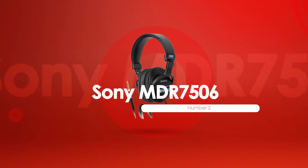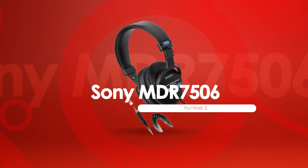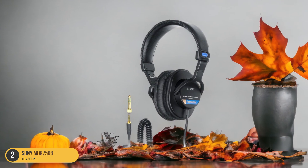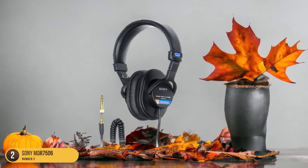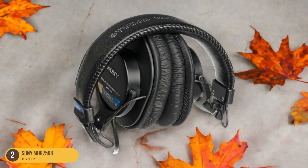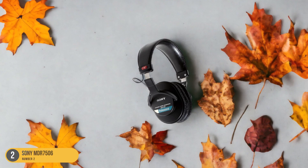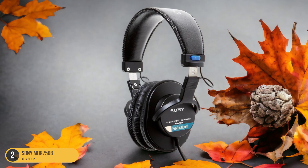At number 2, we have the Sony MDR7506. Moving from the premium quality of the Shure SRH1540, the Sony MDR7506 is well-known for its exceptional comfort during extended podcast recording sessions. Its lightweight design sits comfortably over the ears without causing strain during long periods of use. The adjustable headband and cushioned ear cups provide a snug fit that doesn't dig into the head or ears, allowing for a more immersive podcasting experience without distractions. The breathable materials used in the construction help prevent overheating.